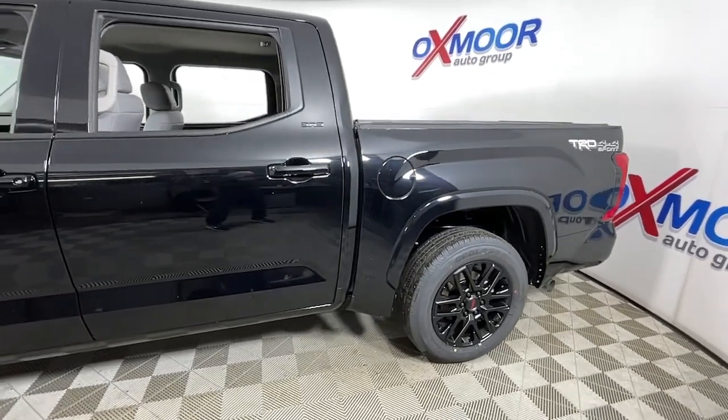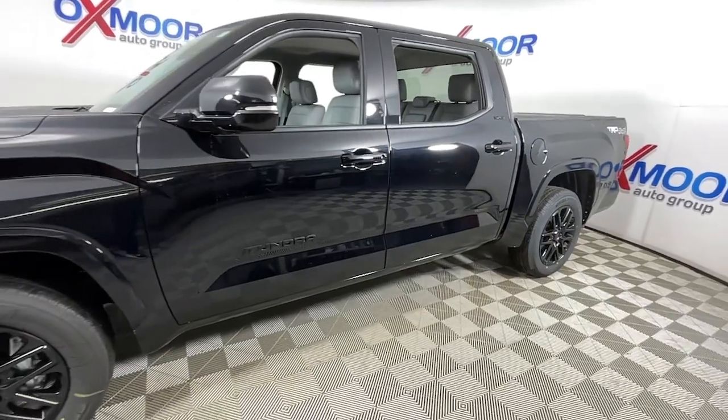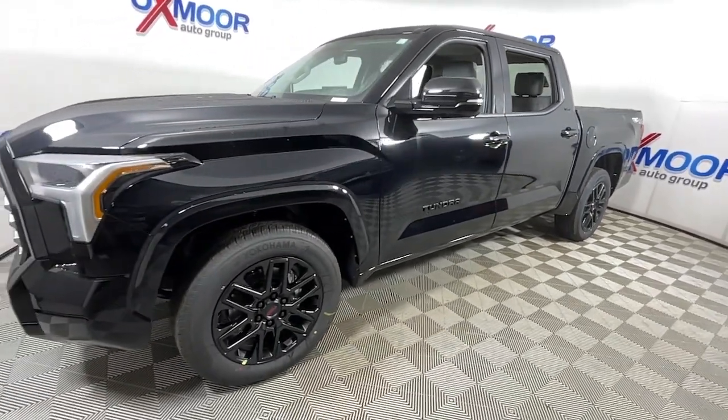You'll have love at first sight with the 2023 Toyota Tundra. Get the job done in comfort and style in this tough-built Tundra.